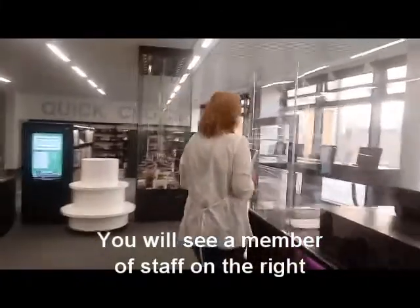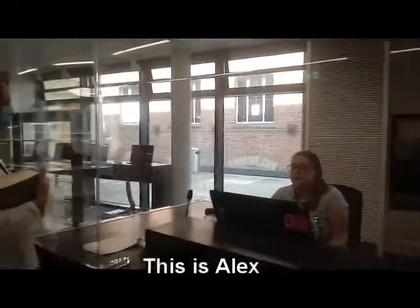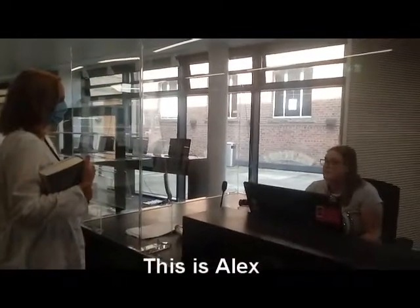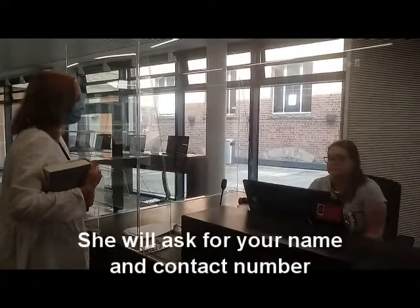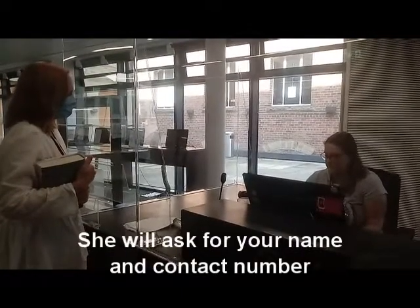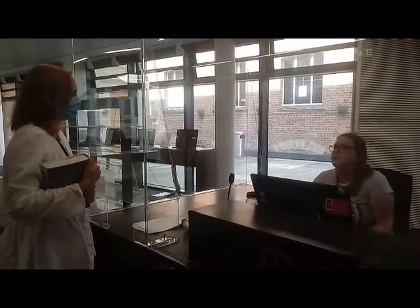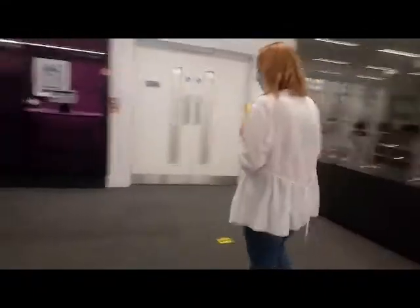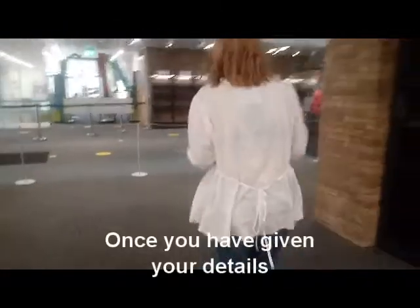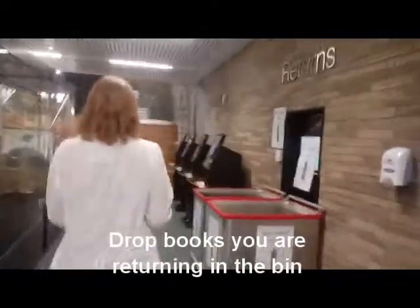You'll see a member of staff on the right who will take your details for Track and Trace. This is Alex and she's just going to be asking for your name and contact number. Once you've given your details, follow the arrows on the floor and drop any books you are returning in the bin.